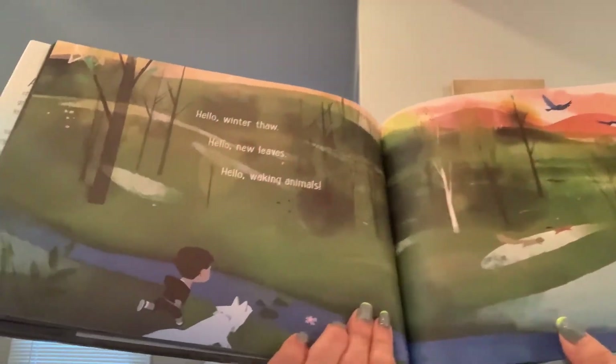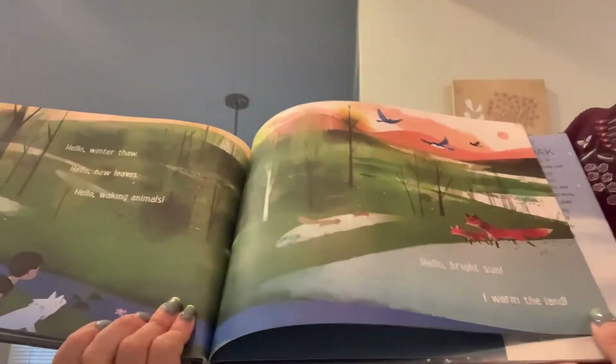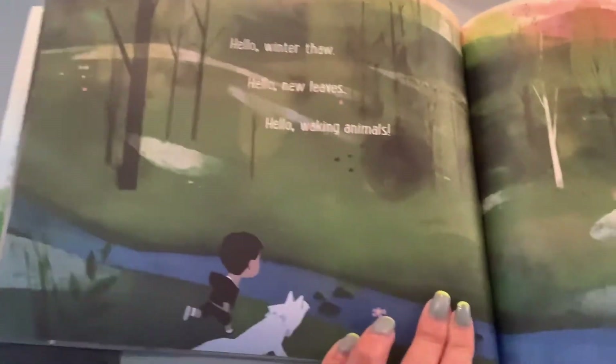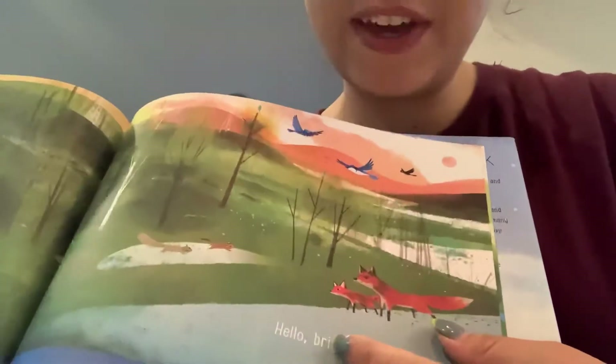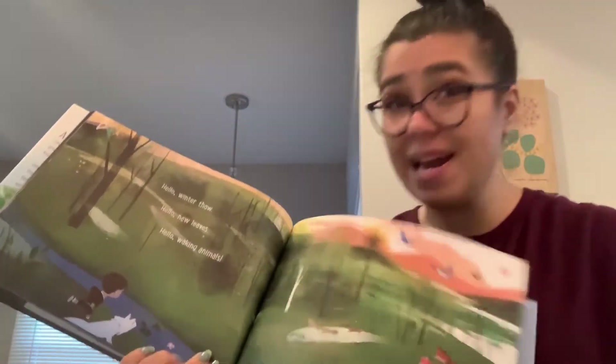Hello, winter thaw. Hello, new leaves. Hello, waking animals. Hello, bright sun. I warm the land. So what's winter turning into now? All the animals are waking up. It looks like leaves are starting to grow. Oh, there's a baby fox! We know that baby animals come out in the springtime.